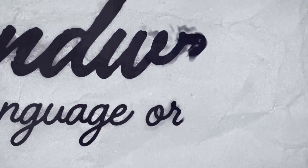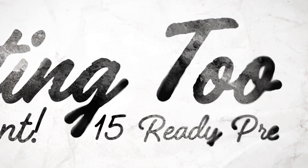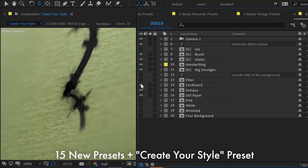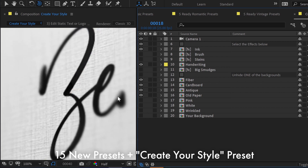With this update, you'll get a new handwriting template with 15 presets inside and a system for creating your own handwriting styles with different effects in a very convenient and fast way.